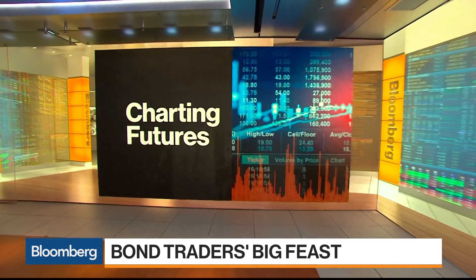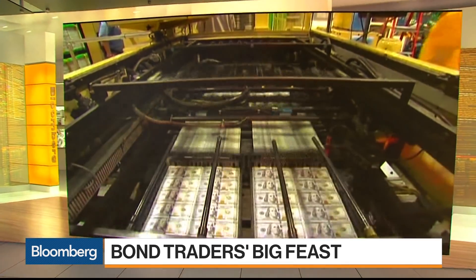Today we're taking a look at treasuries given the huge amount of supply this week, with $250 billion of U.S. auctions in just three days. Really pretty amazing.